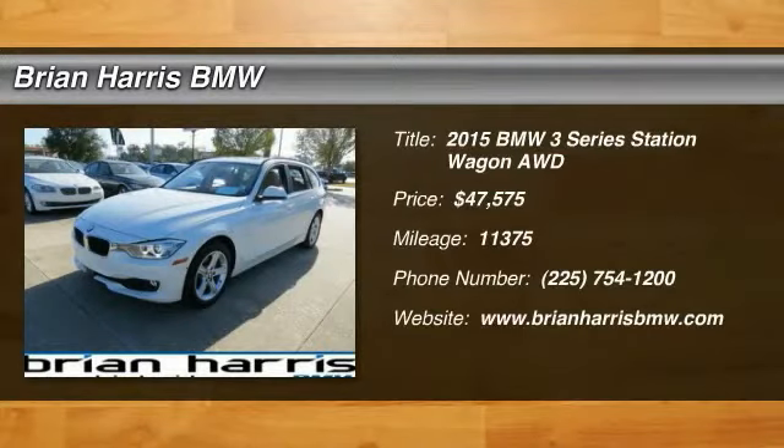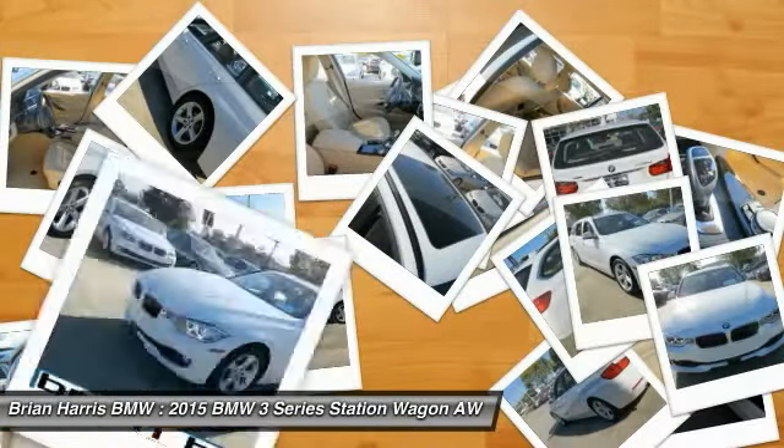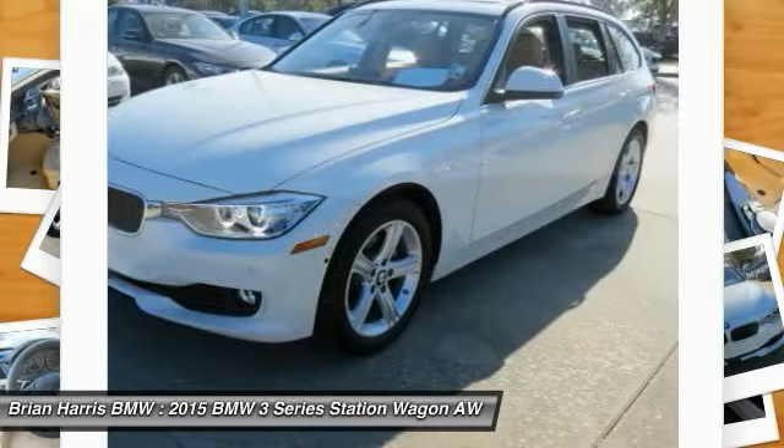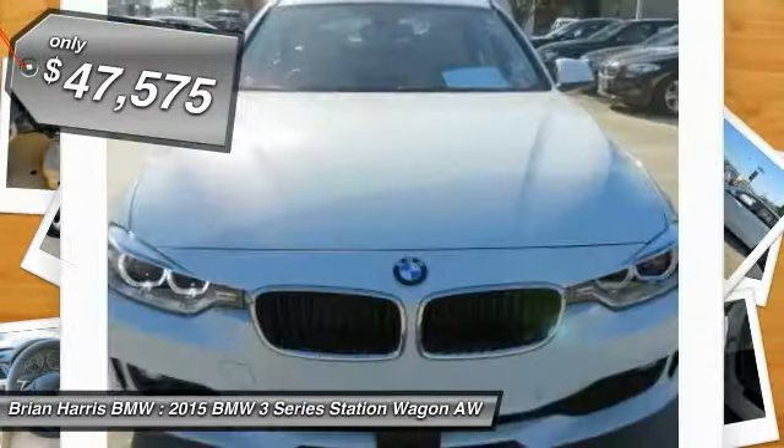The 2015 3 Series. Proof that all good things come in threes. The BMW 3 Series has a well-deserved reputation for packing outstanding driving dynamics and excellent quality, and is priced below $50,000.